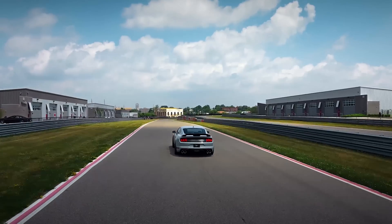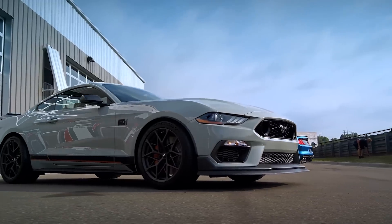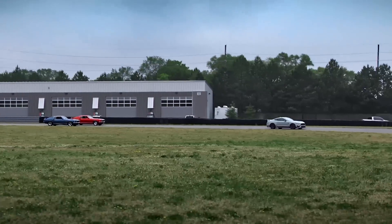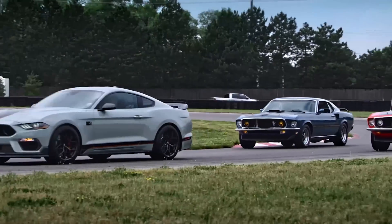Now, if the 10-speed automatic isn't your thing, fret not, because you'll be getting the Tremec TR3160 6-speed manual out of the outgoing Shelby GT350. This is an extremely welcome addition to the Mustang GT lineup — it features an incredibly direct engagement, and you don't have to deal with the remote mount shifter that you get with the MT82 on the regular Mustang GTs.